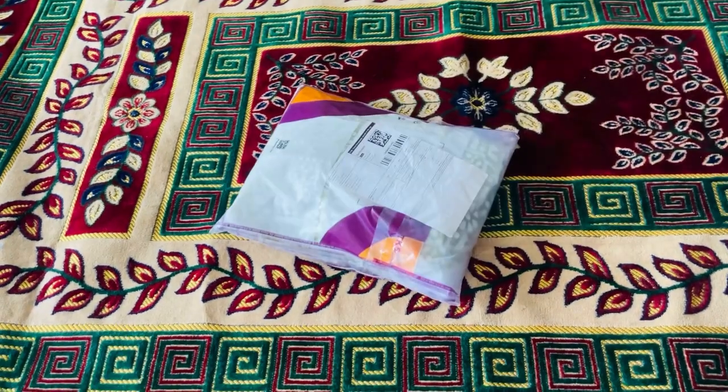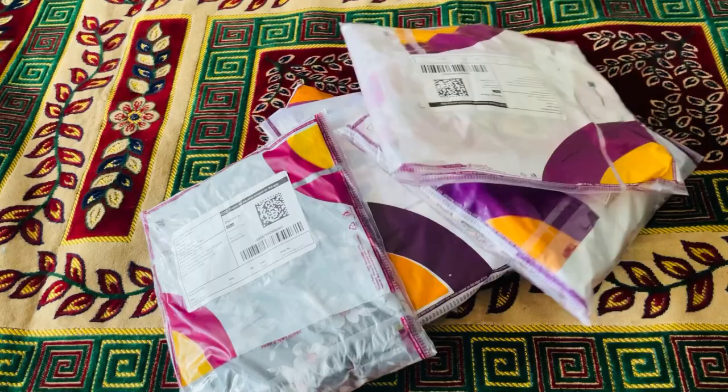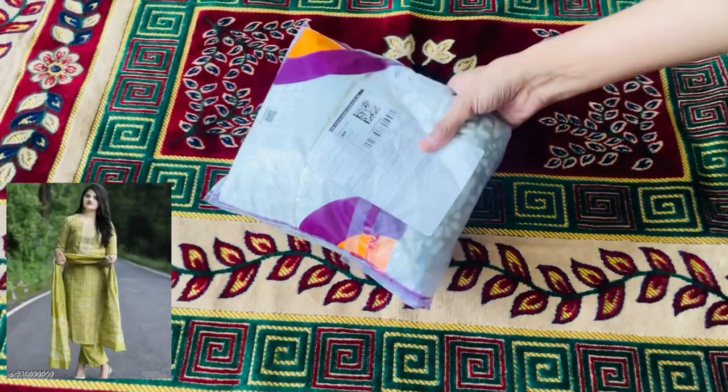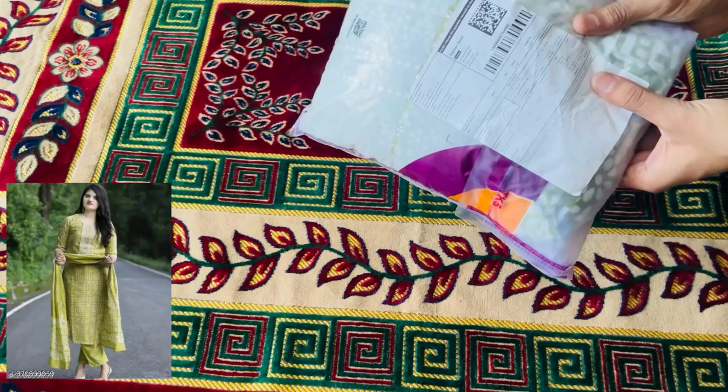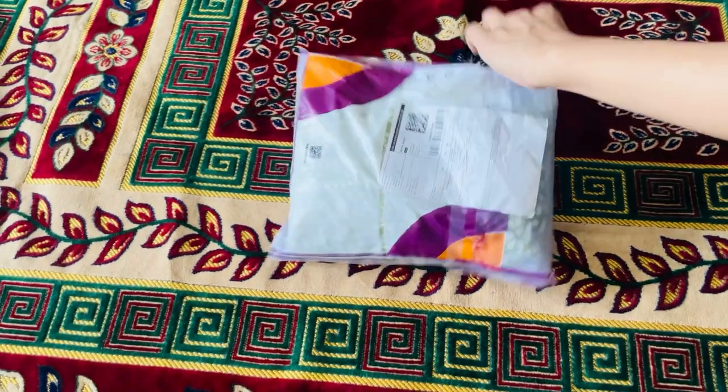Hello everyone, welcome to my YouTube channel. In this video I am going to show you what I ordered versus what I got from Meesho. Let's start with this kurta set — it's a 3-piece kurta set. Its price is Rs. 665.